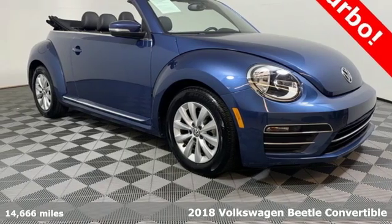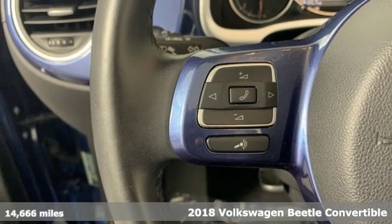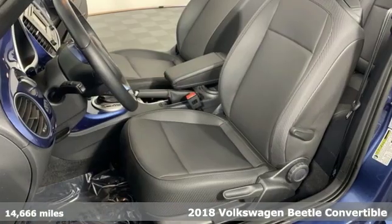It's a 2018 Volkswagen Beetle Convertible. When it comes to style, this convertible will always have you looking on the bright side.